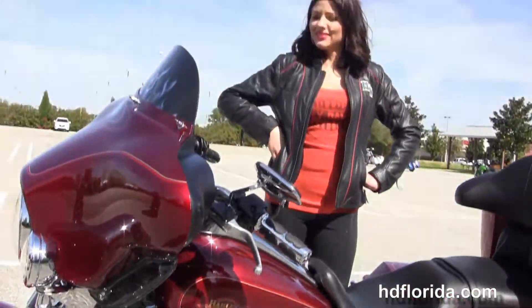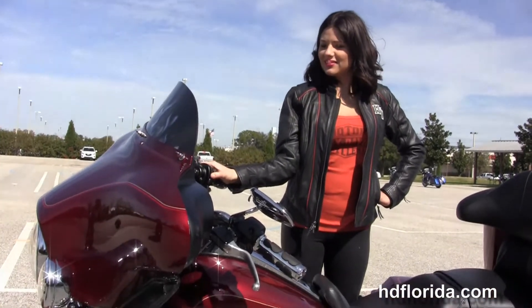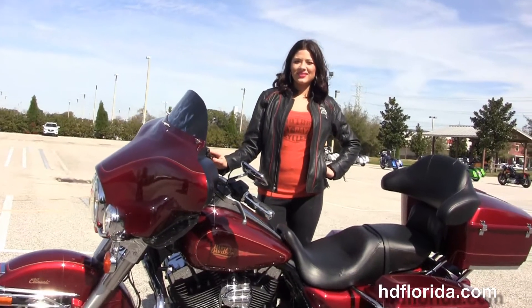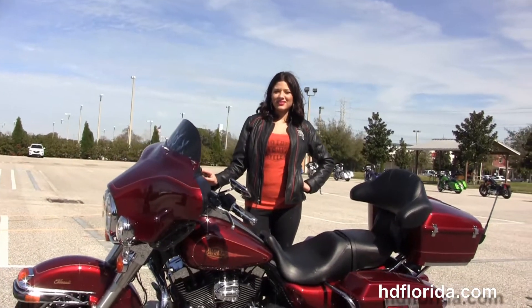Maria is going to fire this bike up for us real quick. Here at the world-famous Harley-Davidson of Brandon, all the bikes are fully serviced and safety inspected.